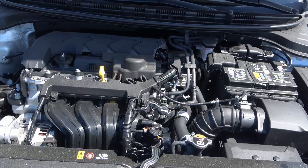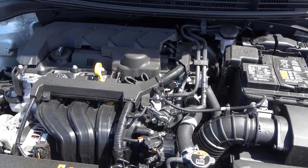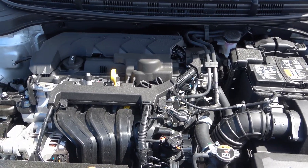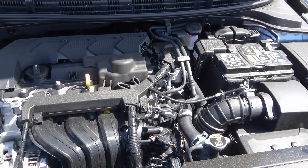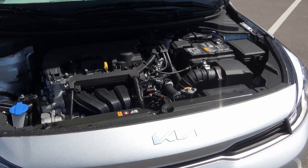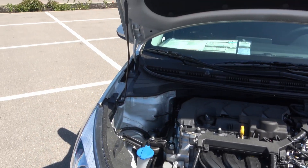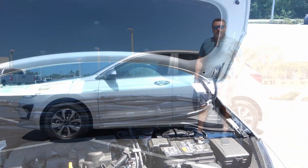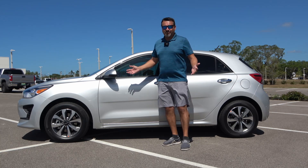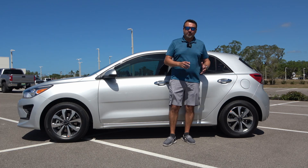Under the hood is a 1.6-liter four-cylinder engine producing about 120 horsepower and 112 foot-pounds of torque. Not the most powerful vehicle, but it gives you pretty good gas mileage — 36 combined, 32 in the city, 41 on the expressway. It is paired with an intelligent variable transmission, which is Kia's take on a CVT. Given the two body style options, my personal choice would be the hatchback — better looking and more functional for loading cargo.